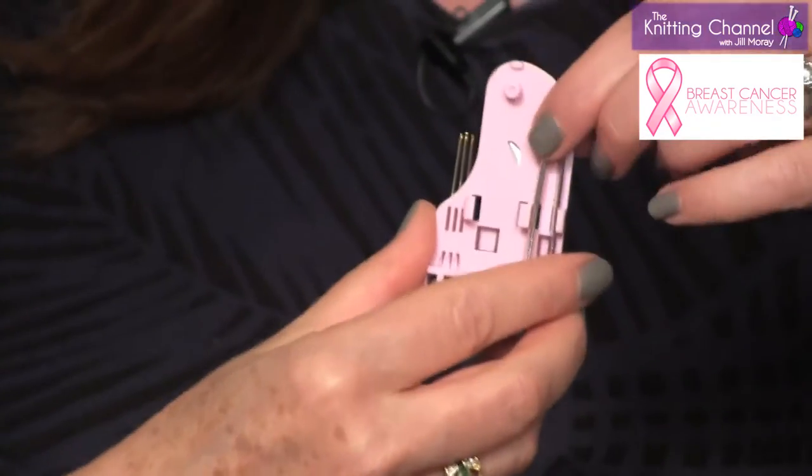It has a tweezer that really works and is made really well, of course, because it's Clover. You can use this for anything — you're sewing, you're knitting, your face.